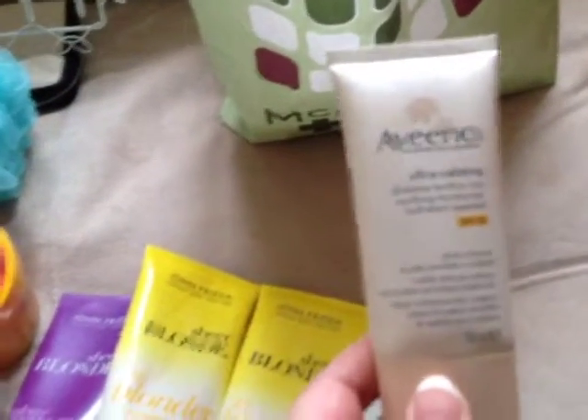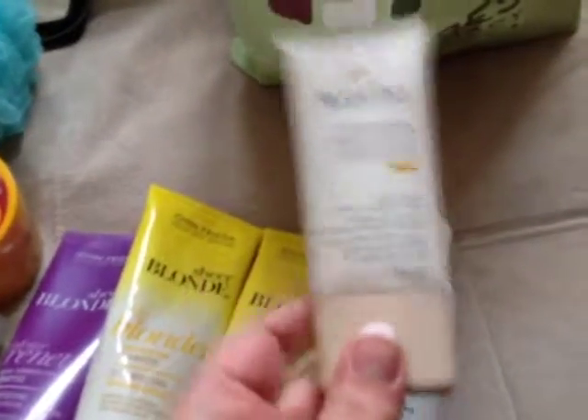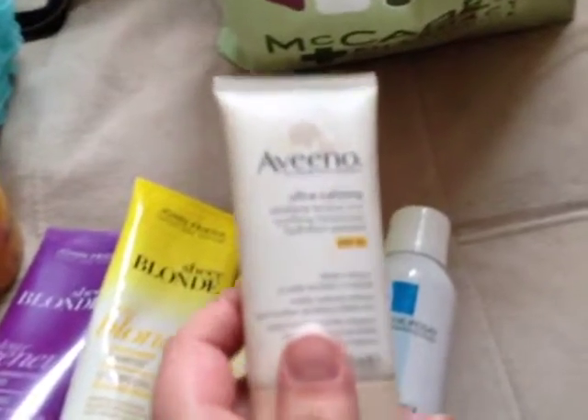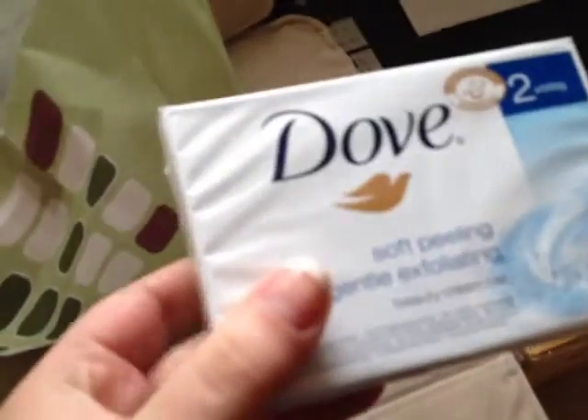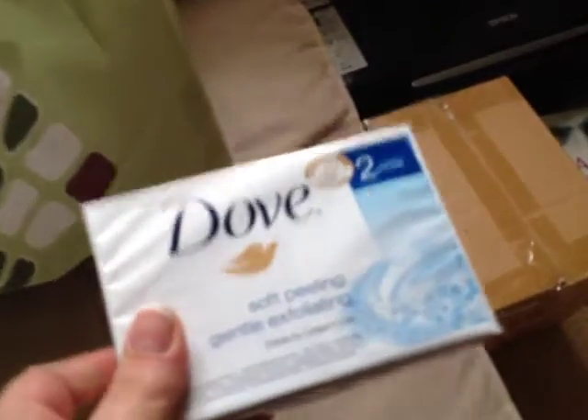And I got an Aveeno Ultra Calming Daily Moisturiser SPF 10. I've been using this for a week or so and I've noticed a massive difference. I had a lot of redness on my face and a lot of dry skin and this is really, really helping. For some other random bits — I was in Deals. I picked up two bars of Dove soap because it was €2, and they're normally much more expensive than that. Dove smells amazing and it's really creamy.